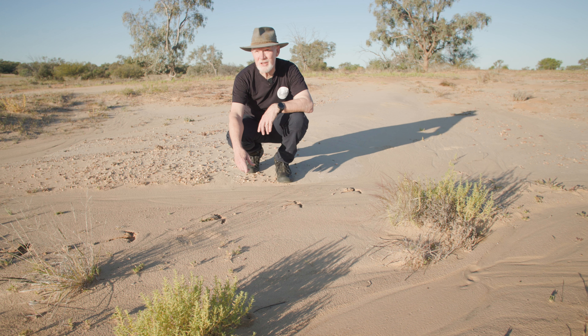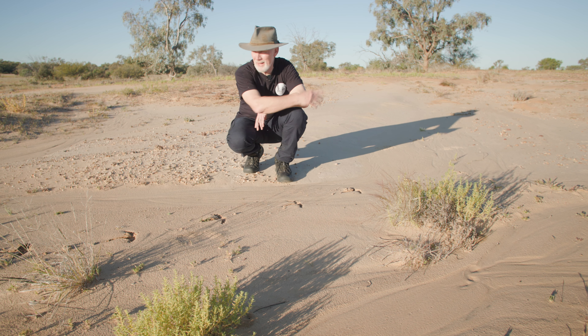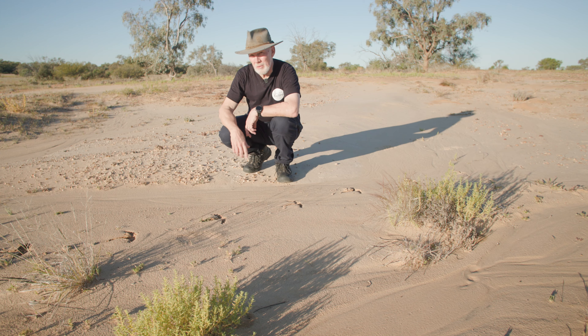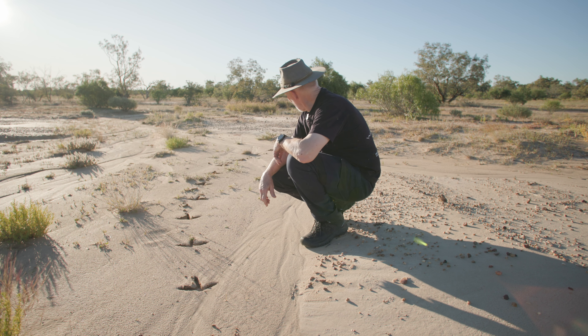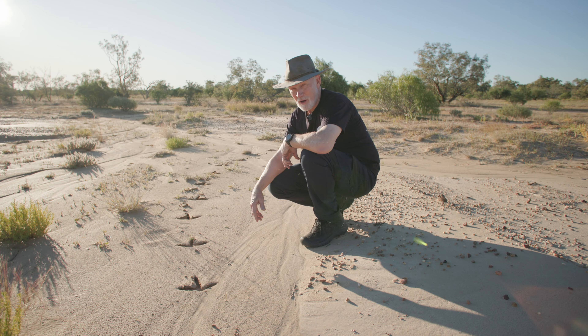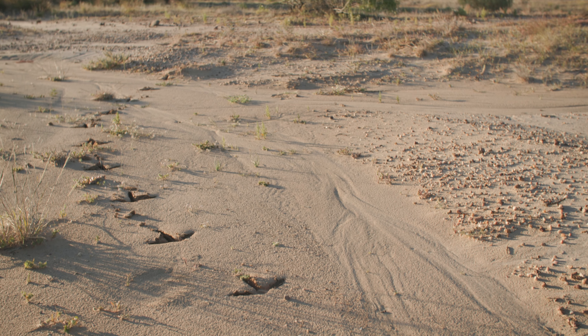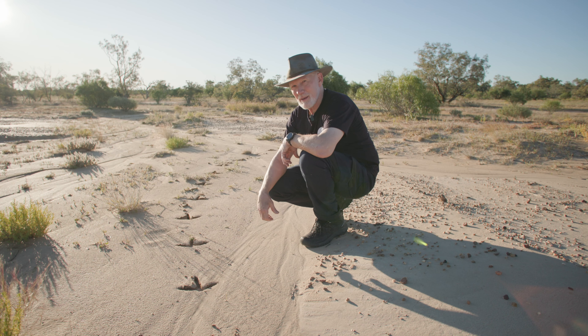We've got some emu tracks just here running from the flatland down towards the water. And I think they're also leading me to what I've been looking for. Let's come and have a look.